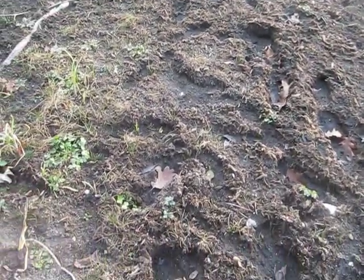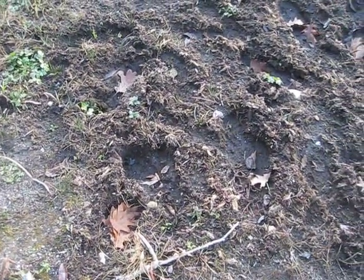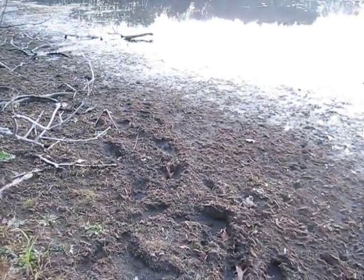Why would it walk down in there? Because it's deep in there. Probably trying to get the critter. Or a drink of water, don't you think?